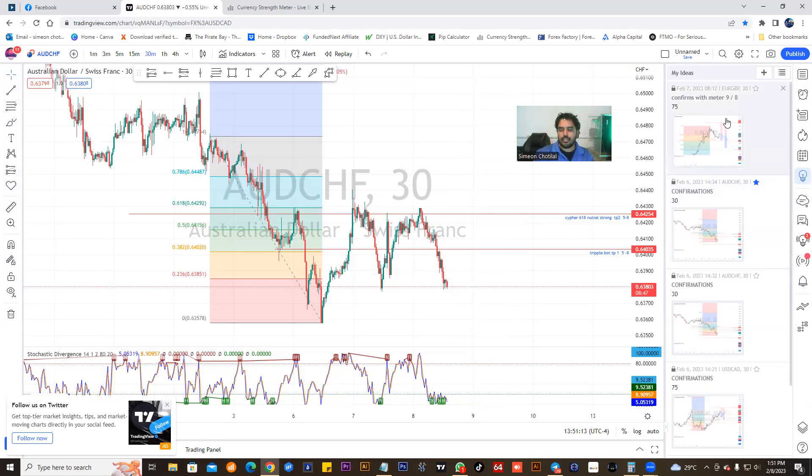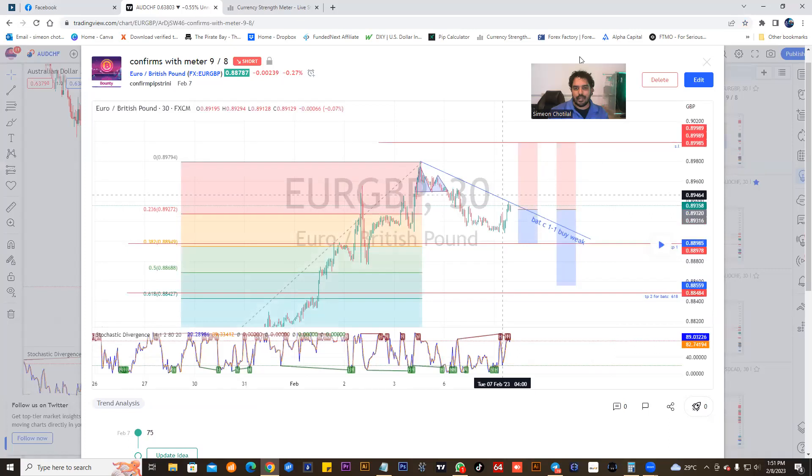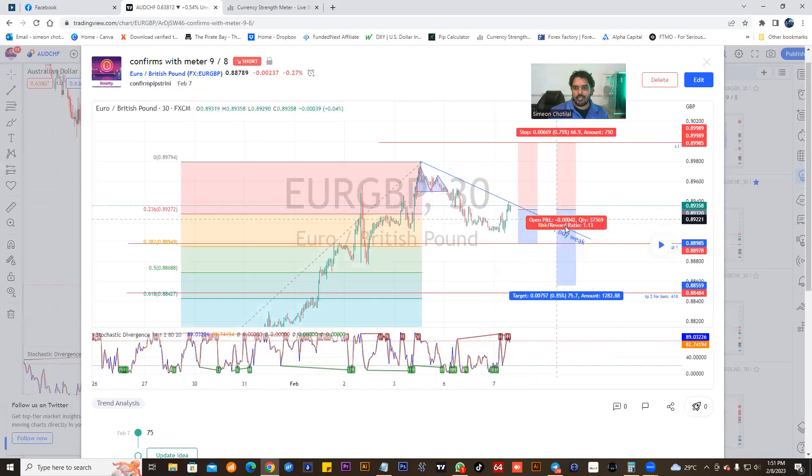That was AUD/CHF. Now for the EUR/GBP — last week we had entered a little bit early, but I had multiple confirmations and the market still went up, hitting that stop loss. Then as soon as it touched the stop loss it turned, creating a double top momentum here. Look at this drop — so we got into the market here on the retesting stage.